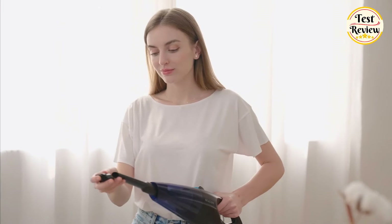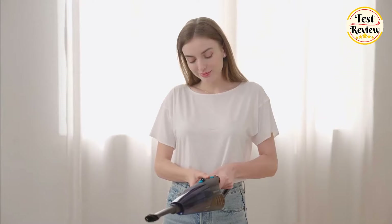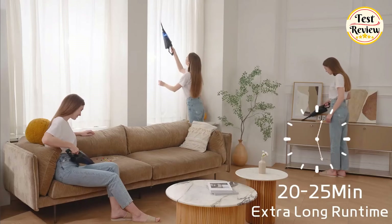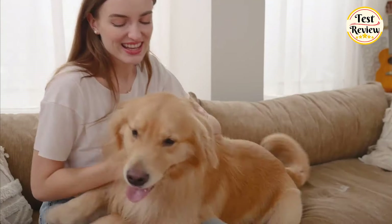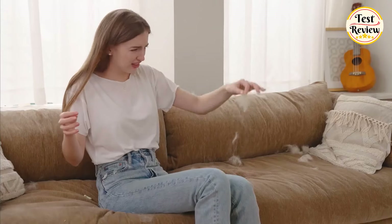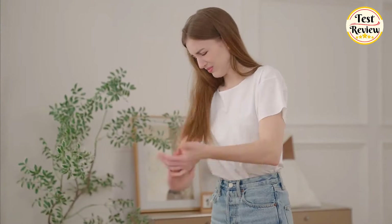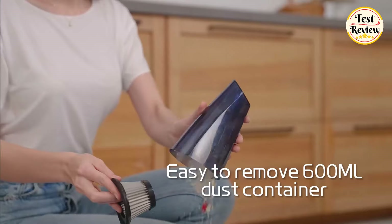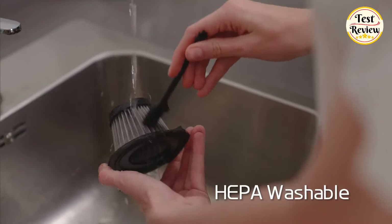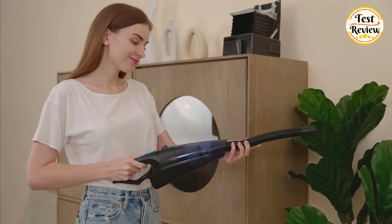Equipped with three 2,000 milliampere lithium-ion batteries and quick charge technology, the GV002 offers extended battery life of over 25 minutes on a full charge, ensuring uninterrupted cleaning sessions. The fast charging feature, coupled with surge protection for the batteries, guarantees safe and efficient operation. Featuring an extra-large 600-milliliter dust cup, this handheld vacuum is quick and easy to empty, while its advanced filtration technology captures dust and large debris effectively.